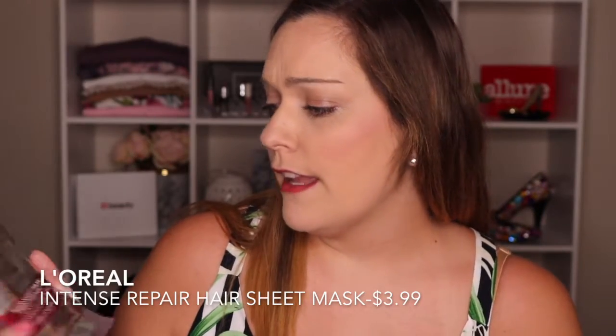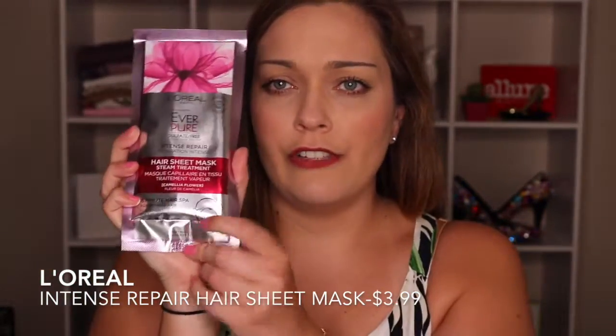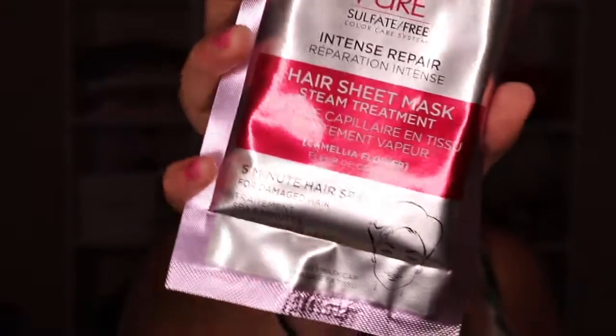So this is the L'Oreal Paris Intense Repair Hydration Hair Sheet Mask — it's literally like a sheet mask that you put in your hair. This is a five-minute hair spa for damaged hair. I certainly need this because even my mom the other day was like, 'Kara, why is your hair so dry? Your hair used to be so nice.' I put color in it and I don't think it's taking very well to the color. Anywho, I digress. This is interesting and it's sulfate free too, which is good especially if you have oily hair.